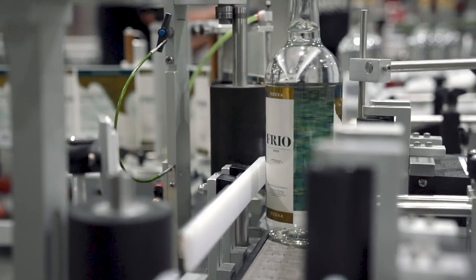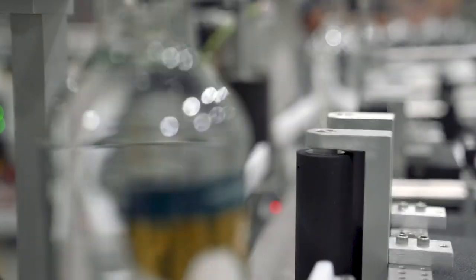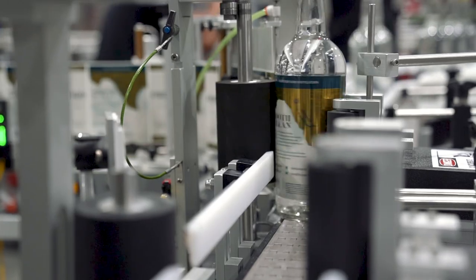This is the final stage — the final step — where they put our beautiful custom-designed labels on our vodka, getting it ready for your shelves and your bar.